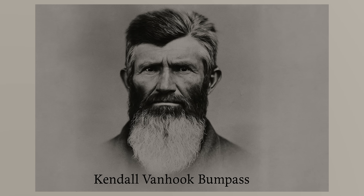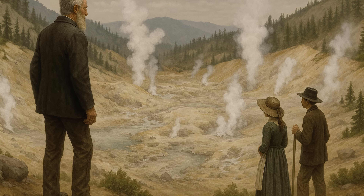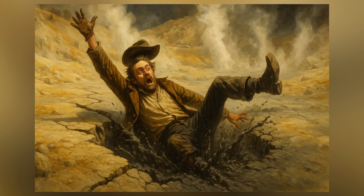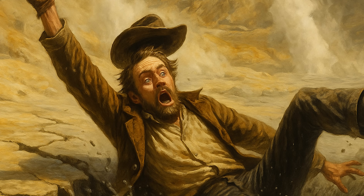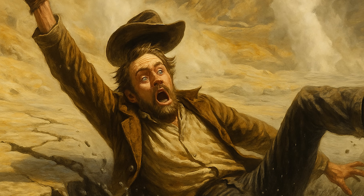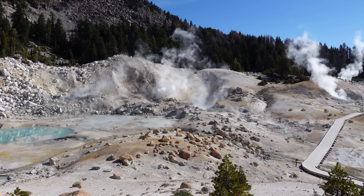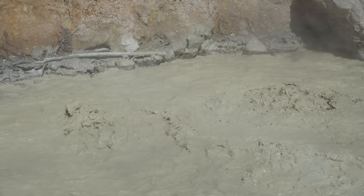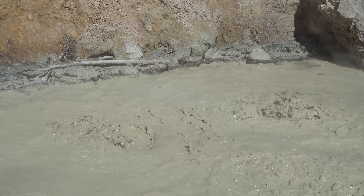Kendall Van Hook Bumpass was a pioneer and prospector who stumbled upon this surreal, steaming landscape in the 1860s. When he brought others to see what he'd found, he accidentally stepped off the solid path and broke through the fragile crust into a boiling mud pot. The scalding thermal waters severely burned his leg so badly that it eventually had to be amputated. The incident became infamous, and the area was soon dubbed Bumpass Hell — a stark reminder that beneath the beauty of these volcanic wonders lies a dangerous and unpredictable force of nature.